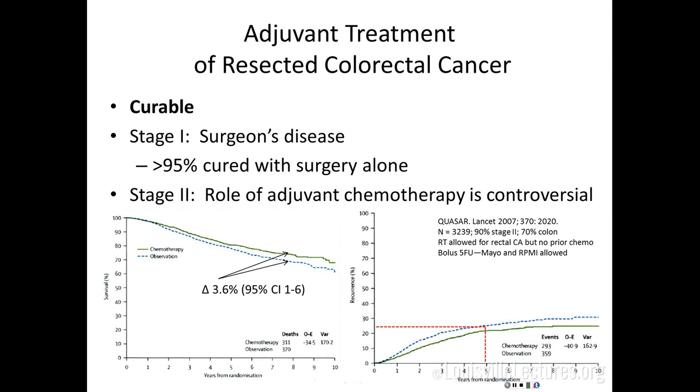Adjuvant treatment is given after surgery to prevent or delay recurrence. Stage 1 — T1, T2, N0 — is generally a surgeon's disease. Patients are mostly cured with surgery, with less than 5-10% risk of recurrence. Stage 2 is different; their risk of recurrence is higher, around 20-25%, and the role of chemotherapy in that setting is controversial. I do usually see those patients, and not everyone gets chemotherapy, but we at least have that discussion.